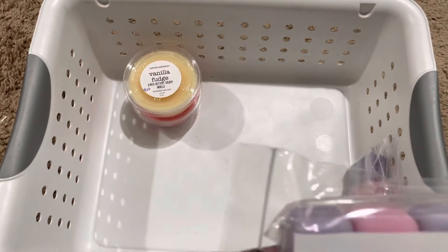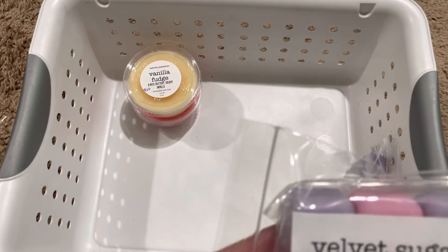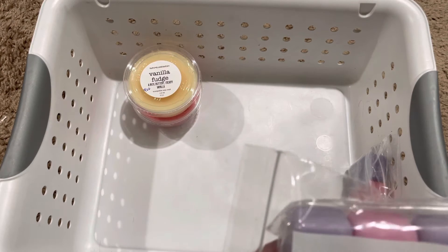Next we have Velvet Sugar, which is plum, musk, jasmine, and strawberry. I'm just really loving the plum scent. This is a really nice velvet sugar blend.